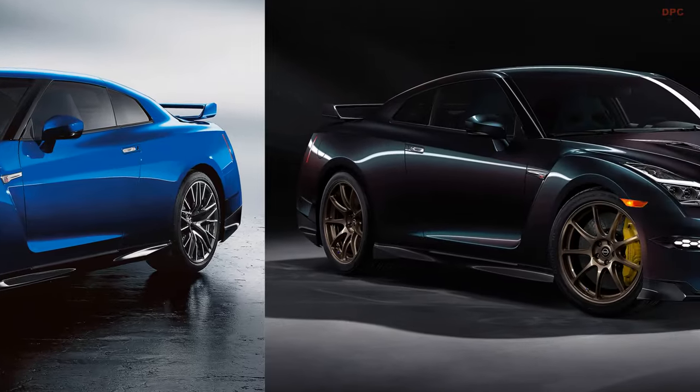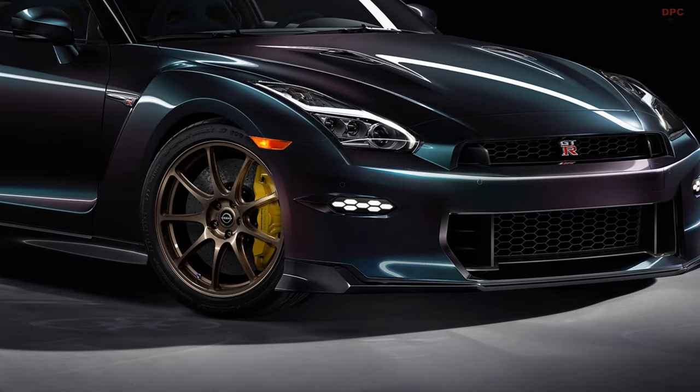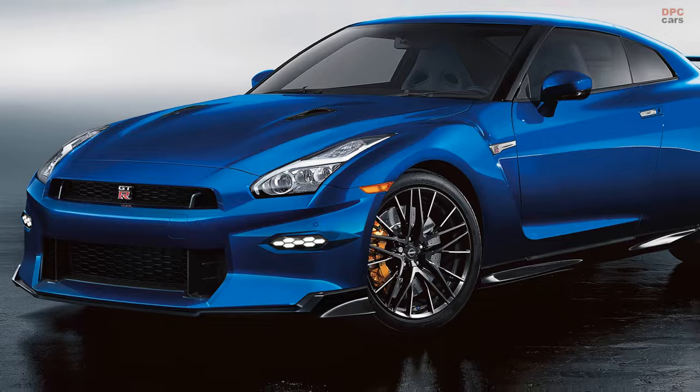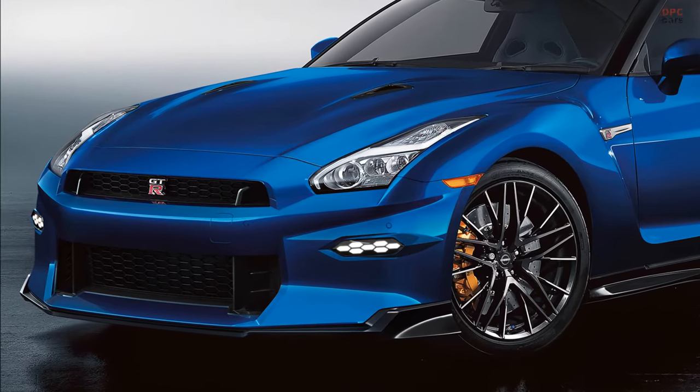Information on the prices and specific details of the 2024 Nissan GT-R T-Spec Takumi Edition and Skyline Edition will be shared later. These models are set to be available in very limited quantities at selected Nissan dealers in the U.S. this summer.